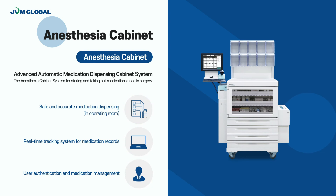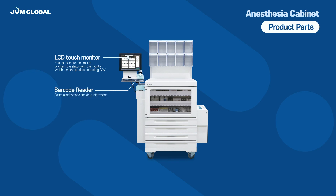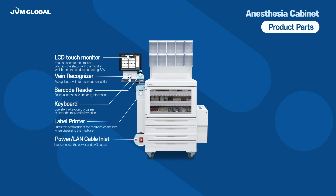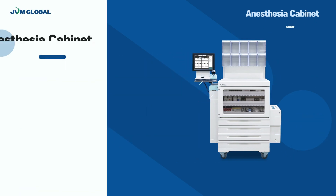Key features of the Anastasia Cabinet include safe and accurate medication dispensing, a real-time tracking system for medication records, and user authentication and medication management. The parts of the Anastasia Station are: LCD Touch Monitor, Barcode Reader, Vein Recognizer, Keyboard, Label Printer, Power, LAN Cable Inlet, Tilt Bean, Work Table, Return Box, UPS, and Power Cable Inlet.